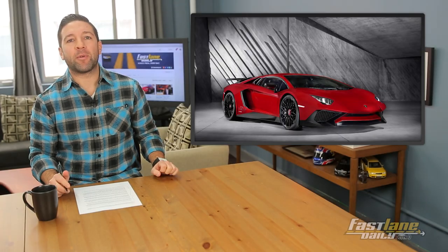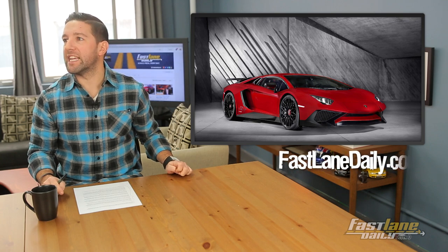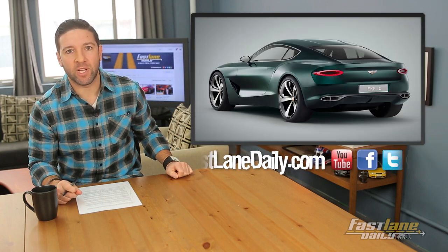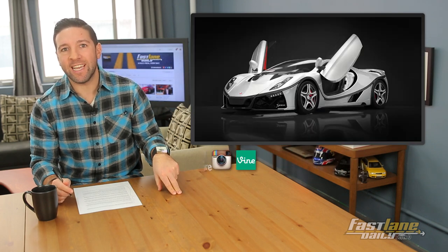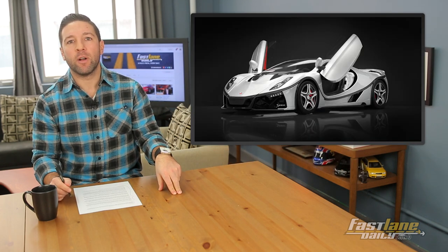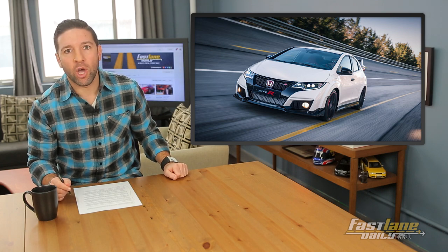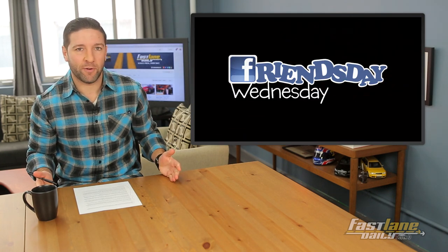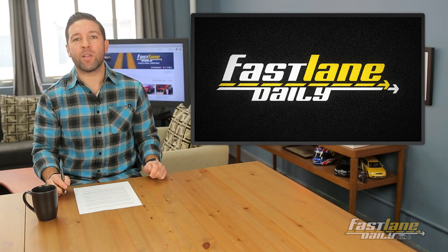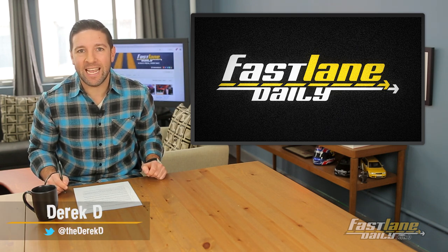We've got a lot going on in today's episode. Lamborghini pumps up the Aventador with a Super Veloce Edition, Bentley's new concept sports car, Aston Martin shows us what they plan for the future, and the GTA Spano breaks cover. Plus all the facts are out for the Honda Civic Type R, Koenigsegg wants to melt your face, and it's hump day so we'll get friendly with the vans for Friends Day Wednesday. I'm Derek D and you are watching Fast Lane Daily.